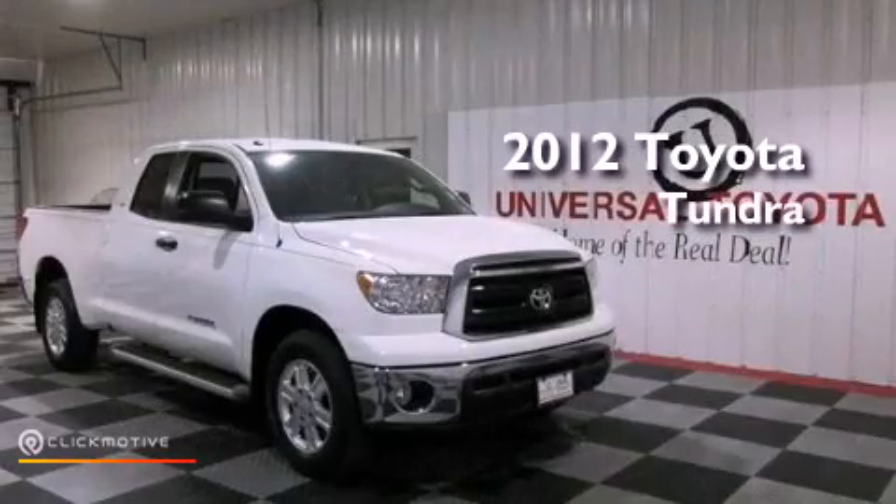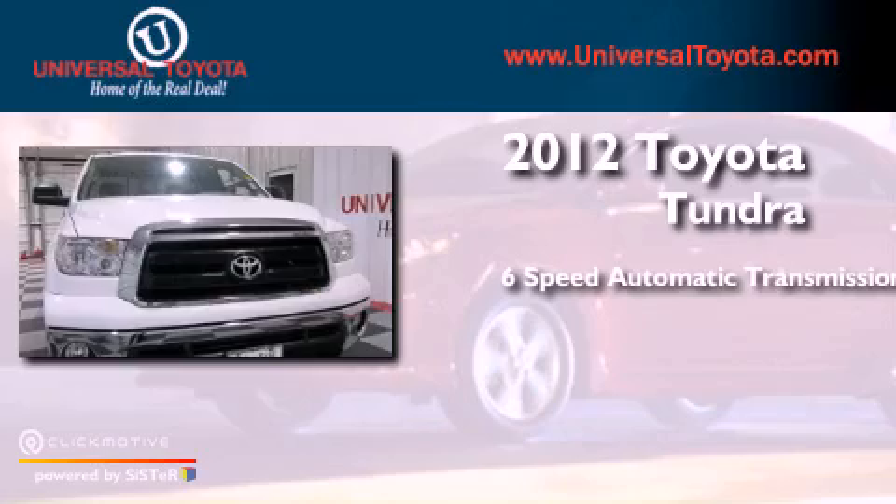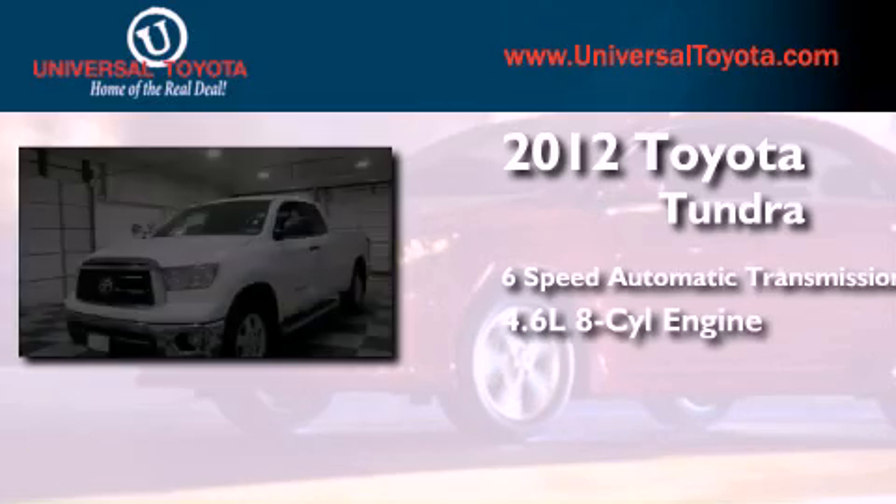This is a 2012 Toyota Tundra. This truck has a 6-speed automatic transmission and a 4.6-liter V8.